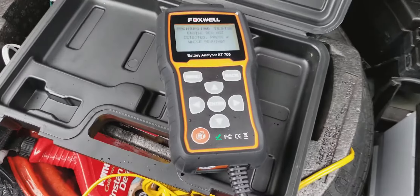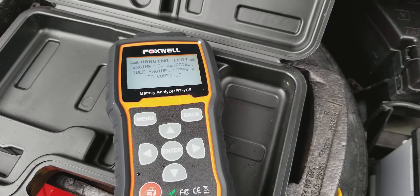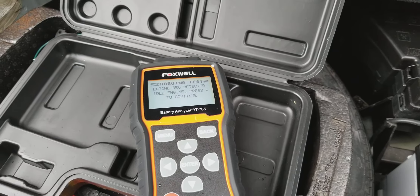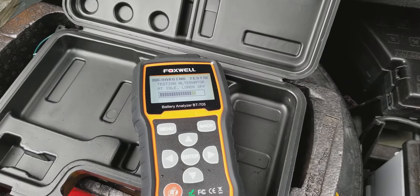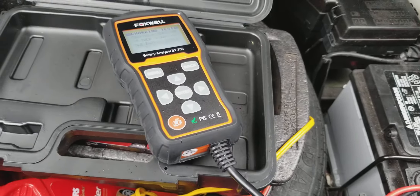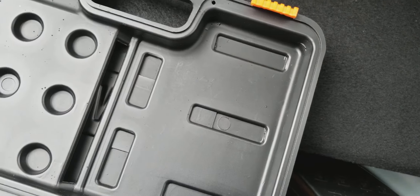Engine rev not detected — press enter while revving. God damn it. Okay, engine rev detected. Idle the engine and press enter to continue testing alternator at idle with loads off.